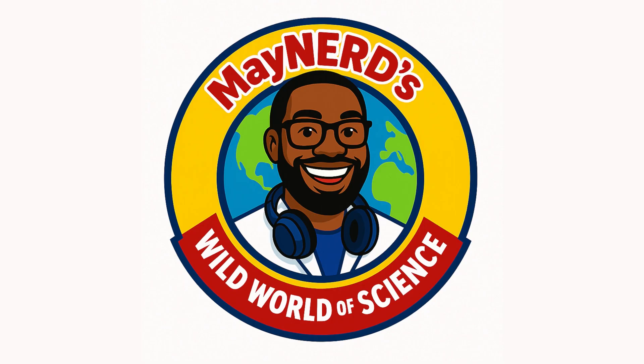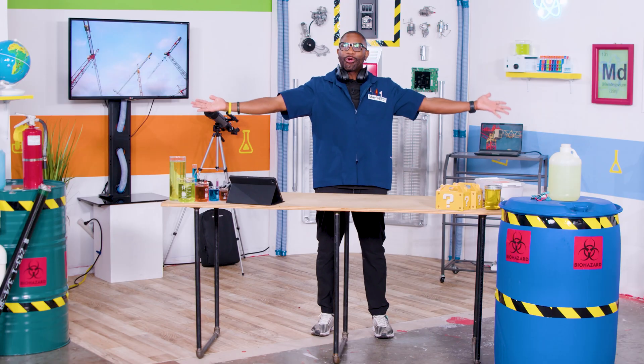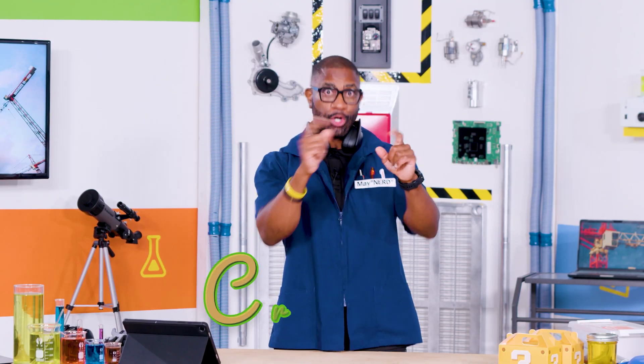Welcome to Maynard's Wild World of Science! What up, curious explorers, and welcome back to Maynard's Wild World of Science. On today's episode, we are going to explore cranes.